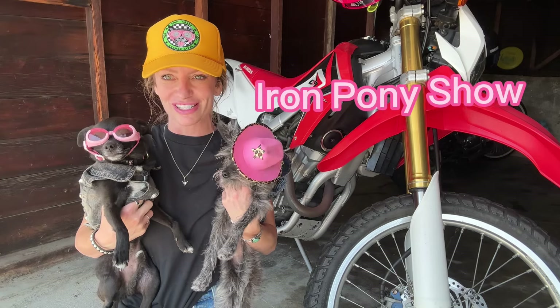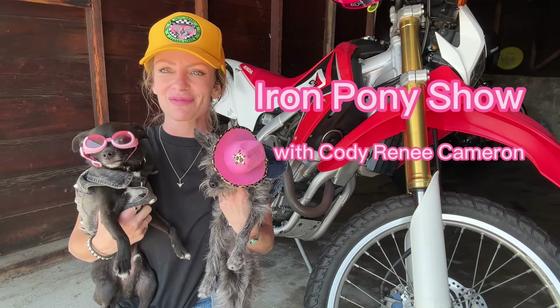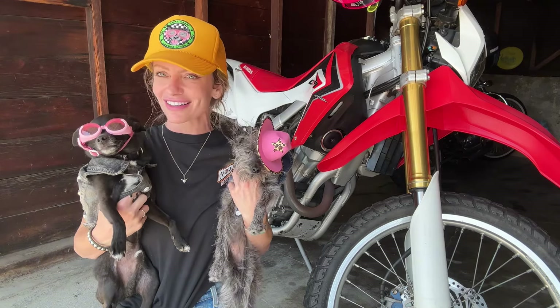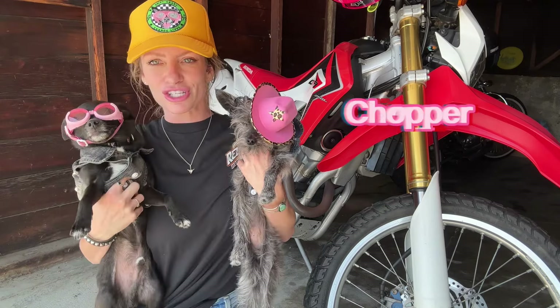Hey, what's up, Cody's Roadies? Welcome back to another episode of The Iron Pony Show. I'm your host, Cody Renee Cameron, and I am joined today by two of my favorite little ride dogs, Chopper Cameron and Cheeto Cameron.